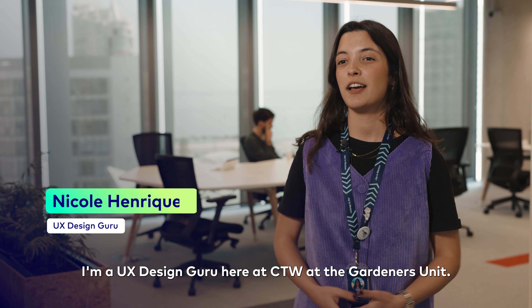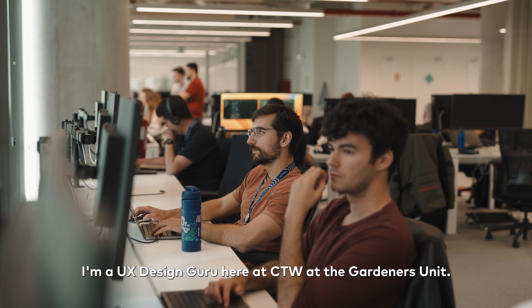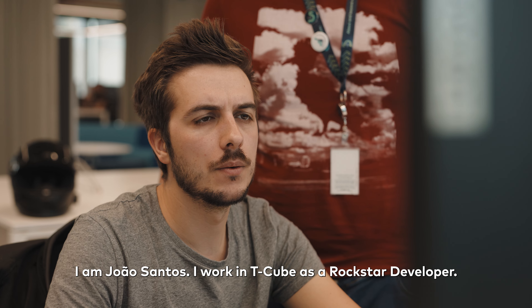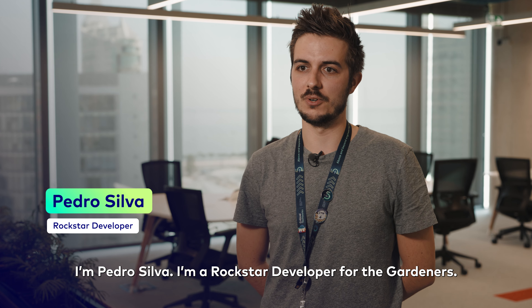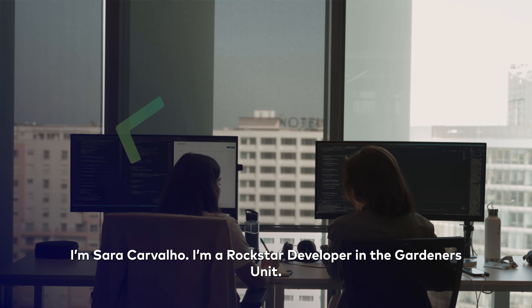Hello, I'm Nicole Henriquez. I'm a UX design guru here at Critical Tech World at the Gardeners Unit. I'm John Sanj, I work in T-Cube as a Rockstar developer. I'm Pedro Silva, I'm a Rockstar developer for the Gardeners. I'm Sarah Carvalho, I'm a Rockstar developer in the Gardeners Unit.